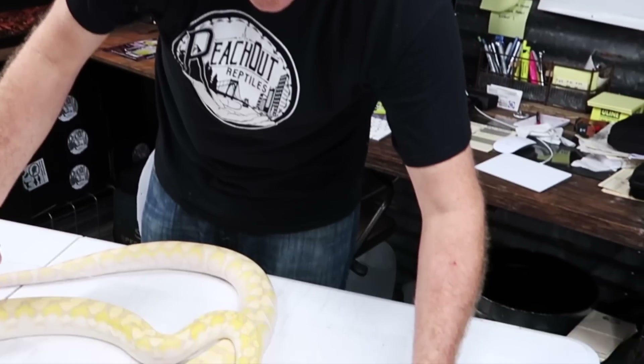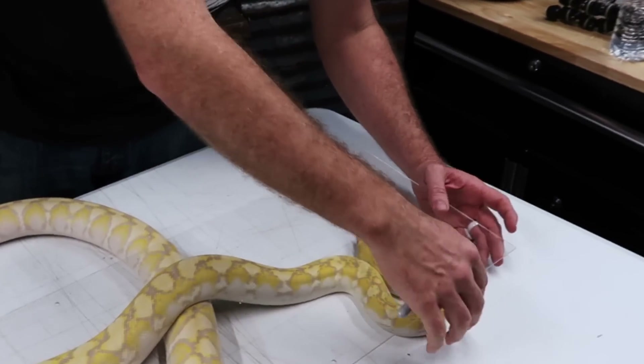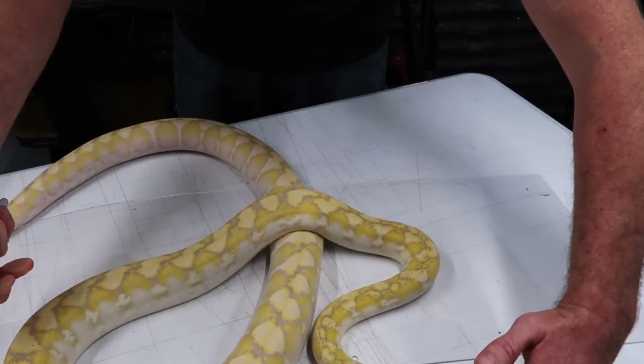Another version of this method involves not dealing with a moving snake. The idea is you would place a clear sheet of plexiglass, cut to the size of a bucket or tub, and lay it over the snake.